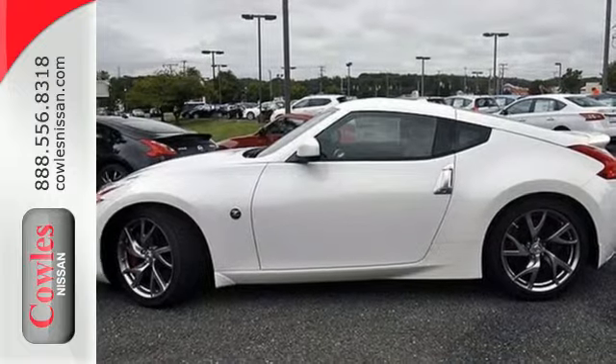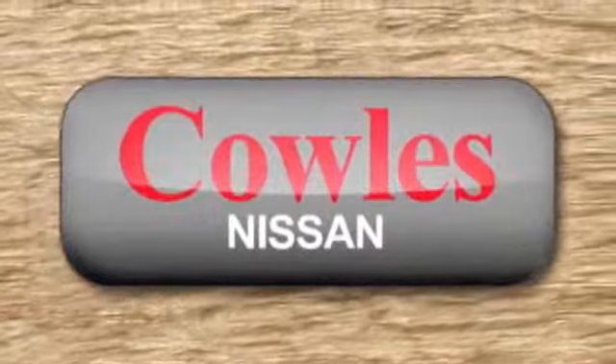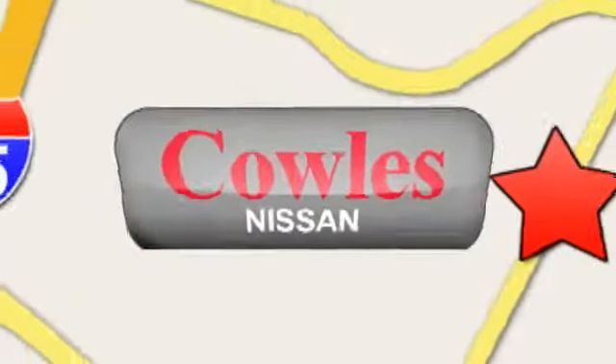Experience this true icon today. You're not just a number at Kohl's Nissan, you're a family member. We're conveniently located at 14777 Jefferson Davis Highway in Woodbridge.